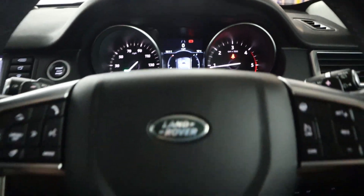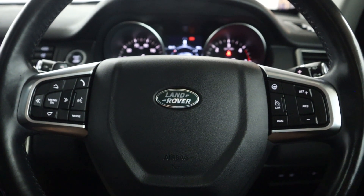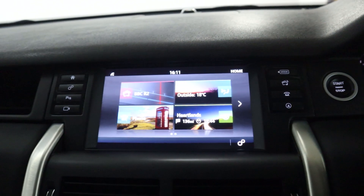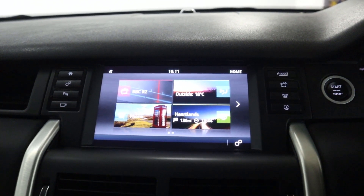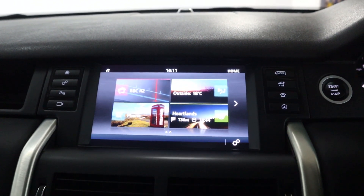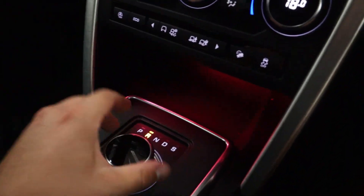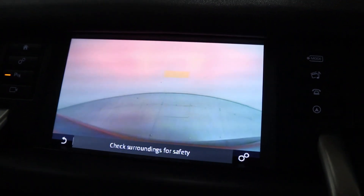You've got a clear instrument cluster with steering wheel controls and paddle shifters on either side of the wheel. In the centre there's a head unit featuring maps, navigation and radio, with different media sources like AUX and Bluetooth connection for your phone. Putting the vehicle into reverse brings up that rear-view camera.